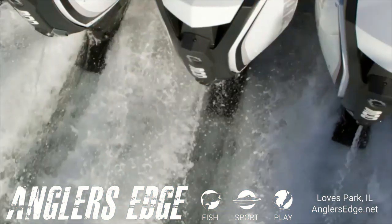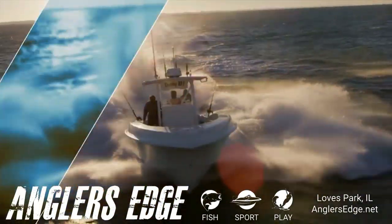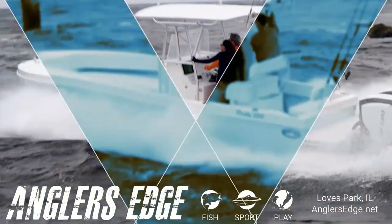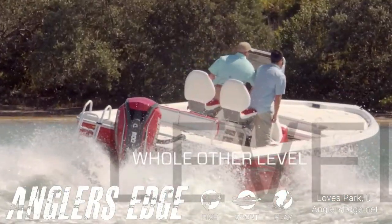The boat absolutely turned into a 30-foot by 10-foot wide sports car. The torque, the whole shot — I've never experienced anything like it. This is a whole other level.